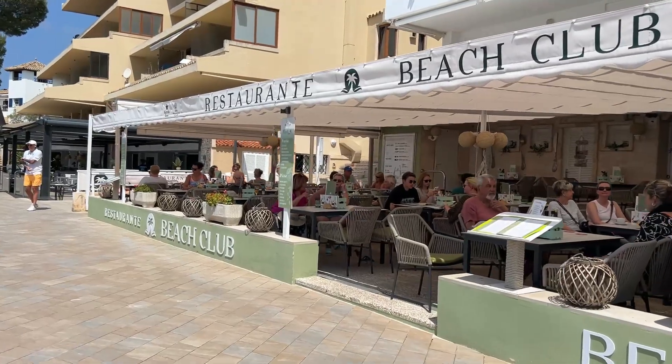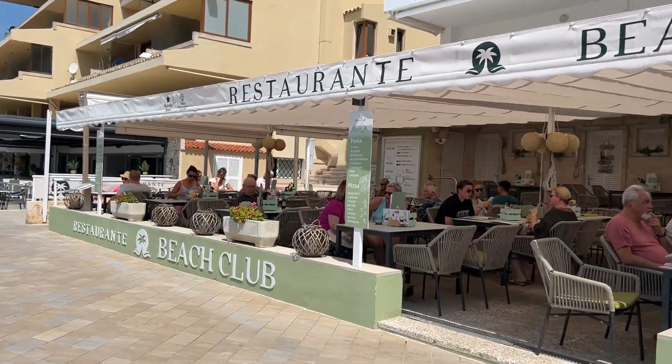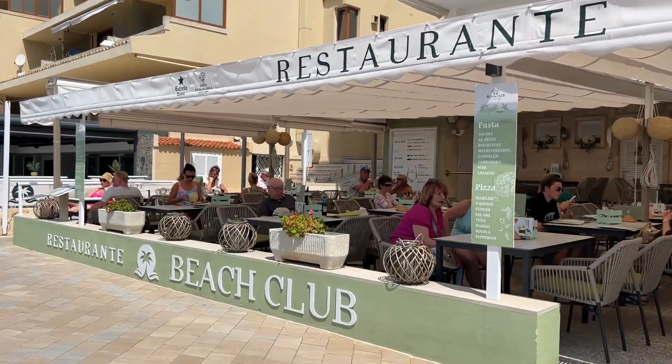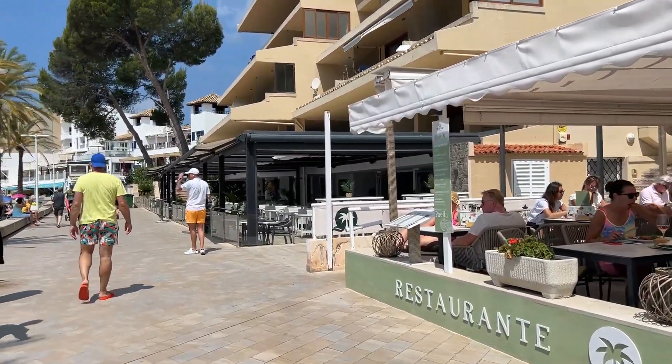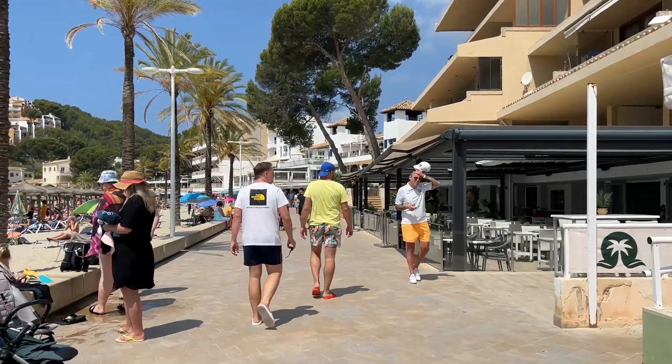We're just coming past the restaurant beach club here — pretty good value actually. I've seen they've got burgers, pizzas, and wraps from around 11 euros, so that's not too bad.